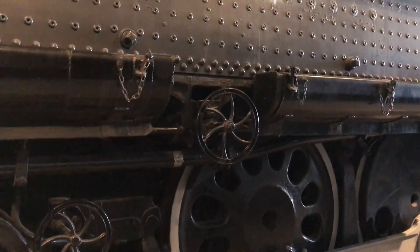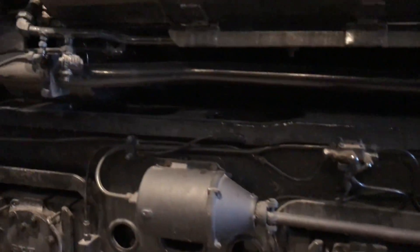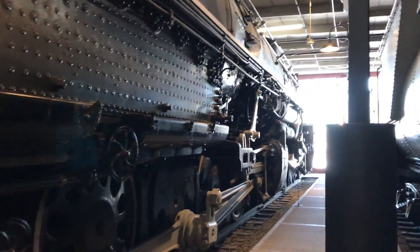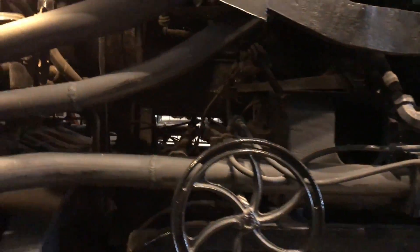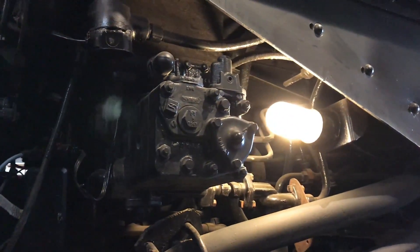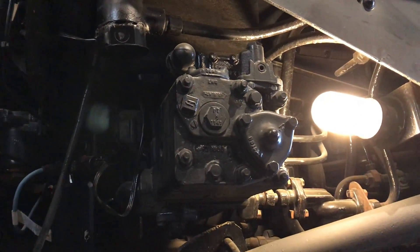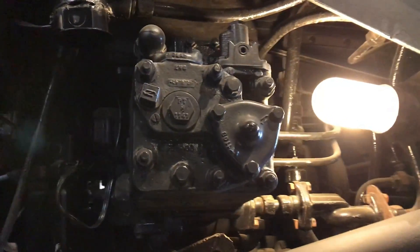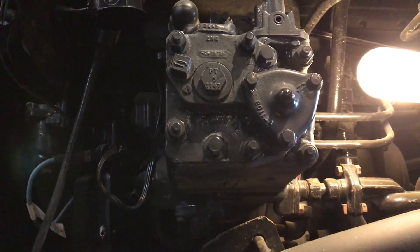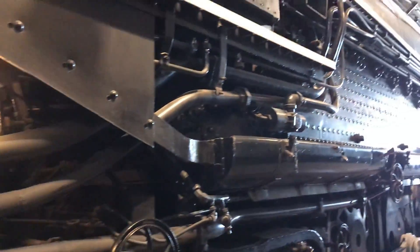Here are the wheels for emptying the grates. We have a brake cylinder for the rear truck, and right here you have the air brake equipment — these are New York Air Brake Schedule 8-ET air brakes.